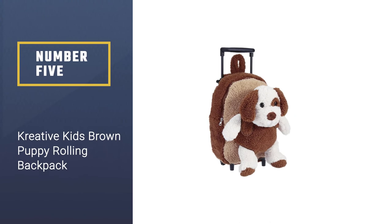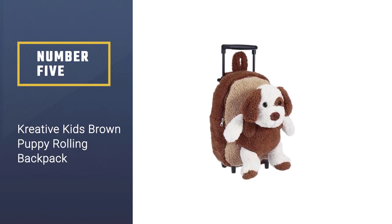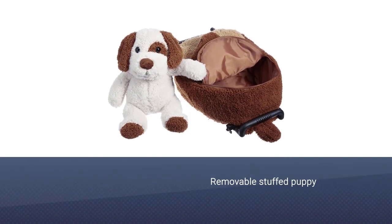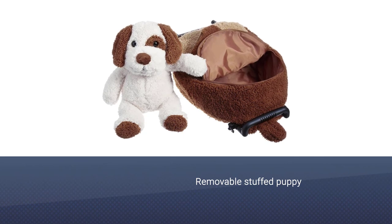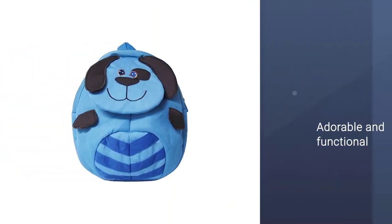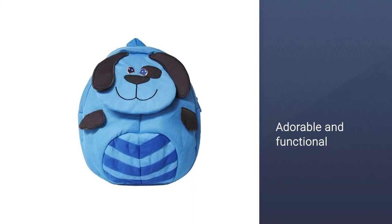Number 5: Creative Kids Brown Puppy Rolling Backpack. In case your little one needs a little love during the day, this backpack has a removable stuffed puppy on the front. Also available in other lovable animals like a hippo, aviator bear, elephant, cow, and more — this backpack is adorable and functional.